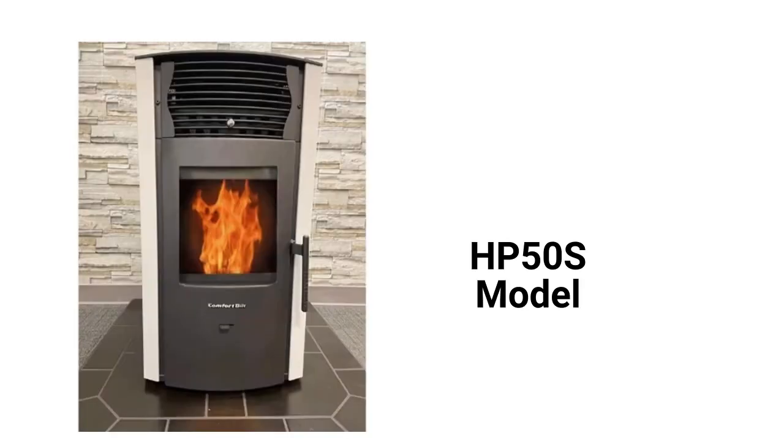The HP 50S model is a little smaller and less stylish than the HP 22, but it is also less expensive.